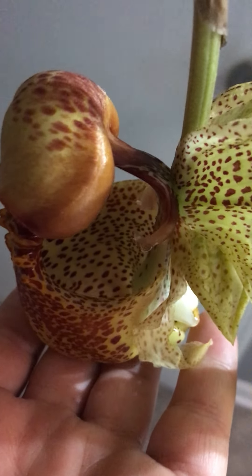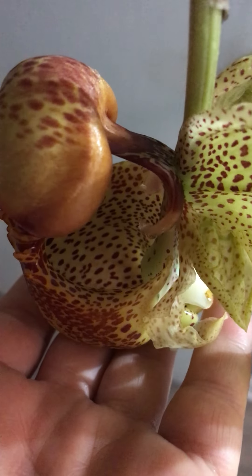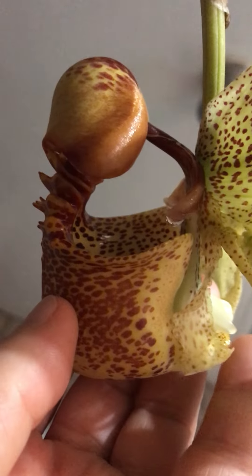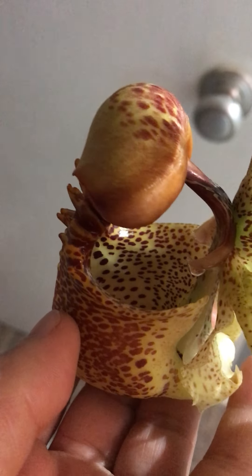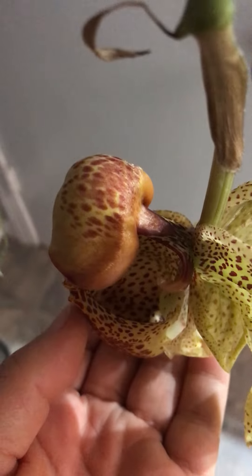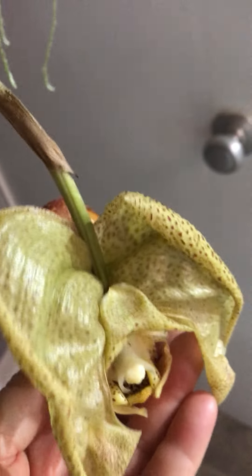The bee will try to... There's a euglossi bee in South America that uses it, and they cover themselves with the fragrance of flowers to attract females. It will fall into the bucket and has to crawl out the hole in the back, and that's how it gets pollinated. Wow.